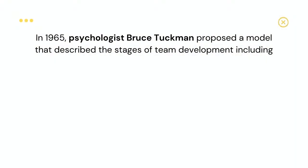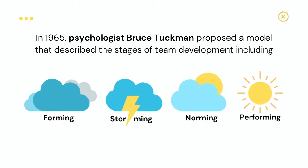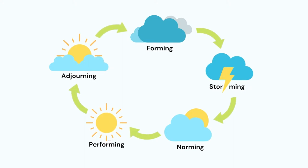In 1965, psychologist Bruce Tuckman proposed a model that described the stages of team development, which includes forming, storming, norming, and performing. Later, a fifth stage was added, known as adjourning. The process of team development involves team members learning to work together effectively, and communication plays a critical role in allowing teams to successfully move from one stage to another. Let's look at each stage together.